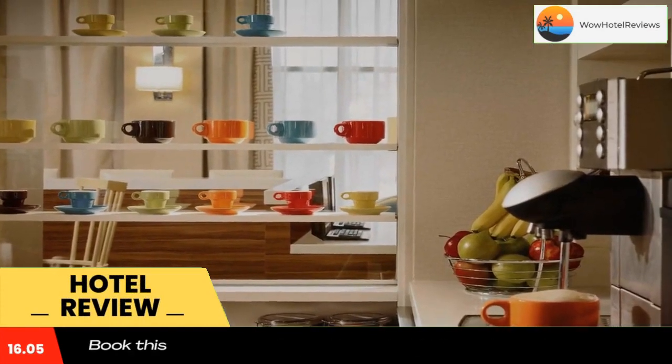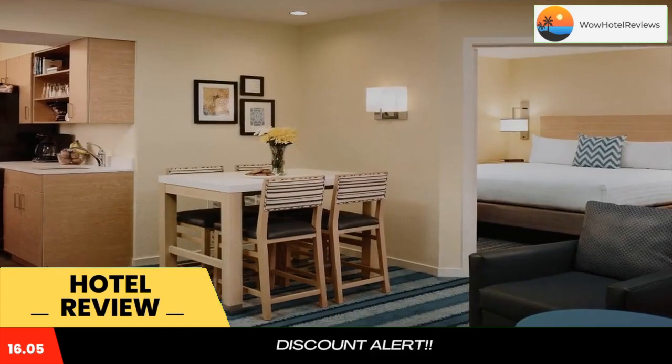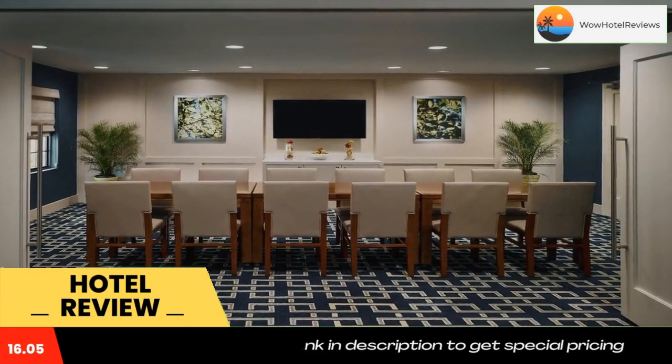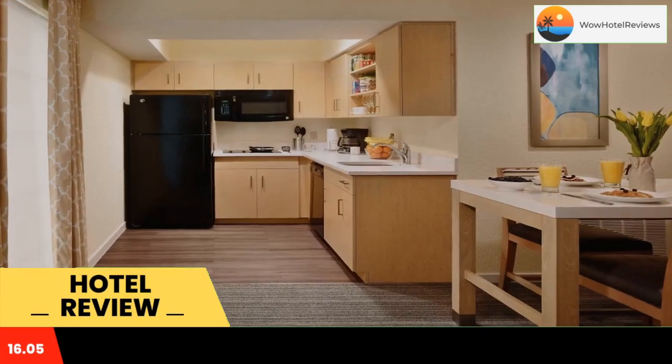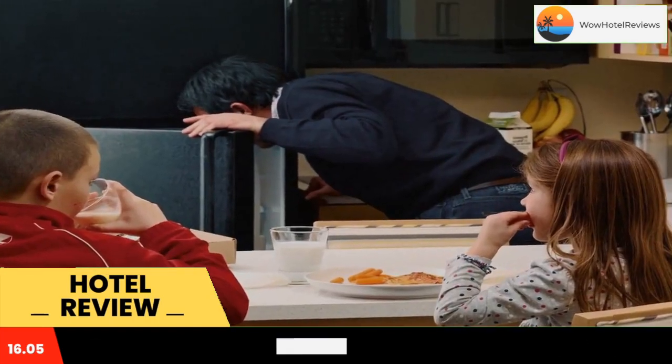Sonesta S Suites Chicago Schaumburg is located within the heart of Schaumburg. Suites feature fully equipped kitchens, separate living and bedroom areas, multiple satellite televisions, and free Wi-Fi. Enjoy a free breakfast including fresh coffee and a variety of breakfast offerings.